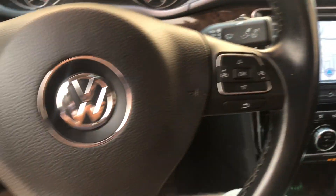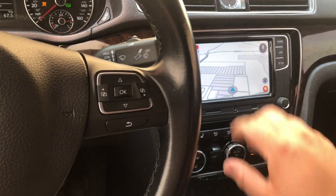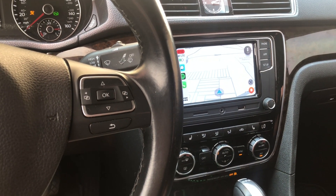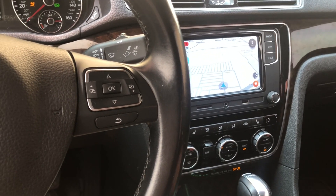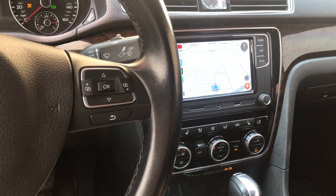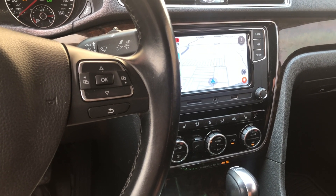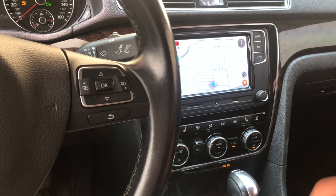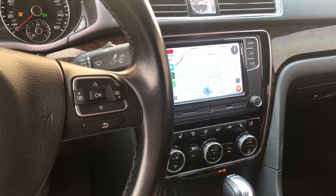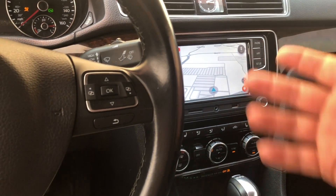I was having some issues with the RNS510 that was here, which is the GPS with the 6-disc player in it. The issue was it was reboot looping - it'd never get to the radio. I found that if you reload the firmware on that unit you can get it to work, which I did, and I was able to sell that on eBay to pay for all of this.